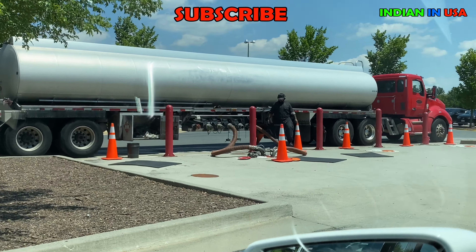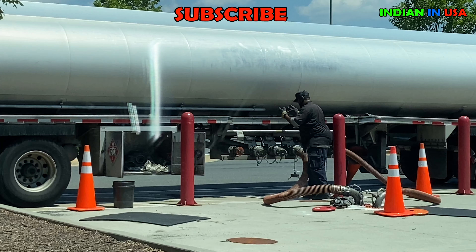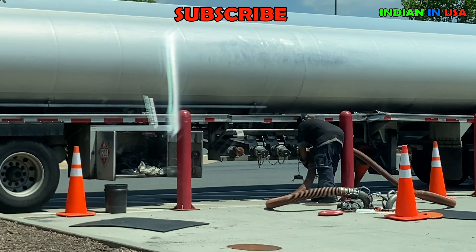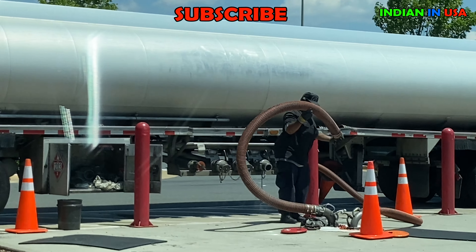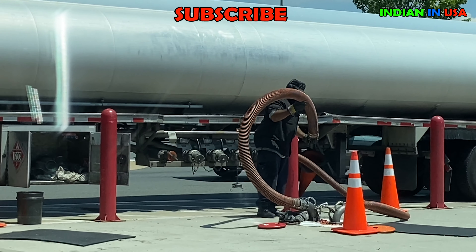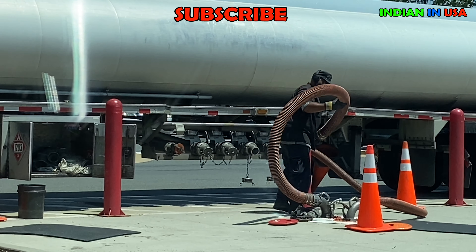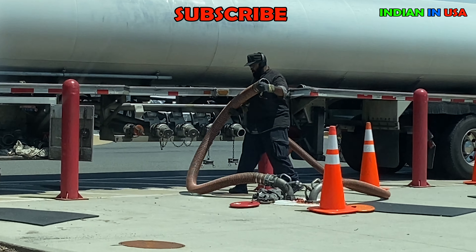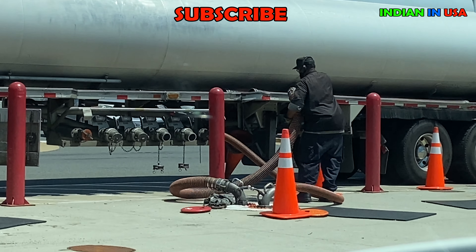I filled around 10.9 gallons, which cost me around $21 US dollars — and that's not even a full tank; I had about one third left. This is how they fill at the pumps. The big underground tanks at these gas stations are similar to India — they're underground.